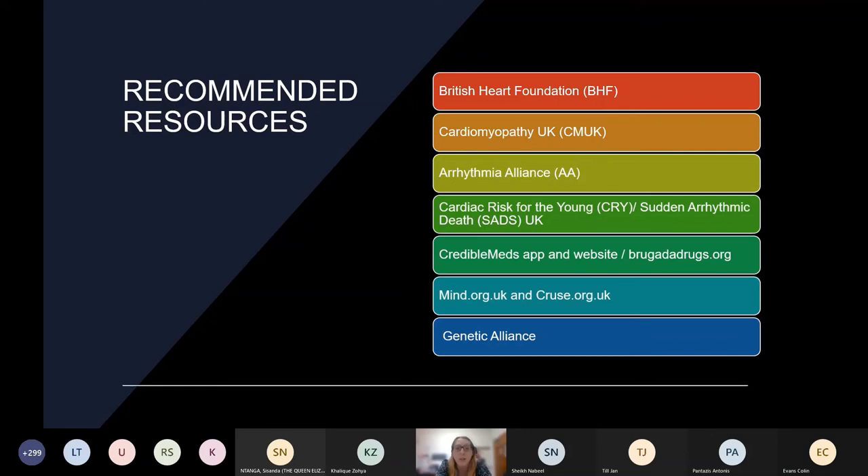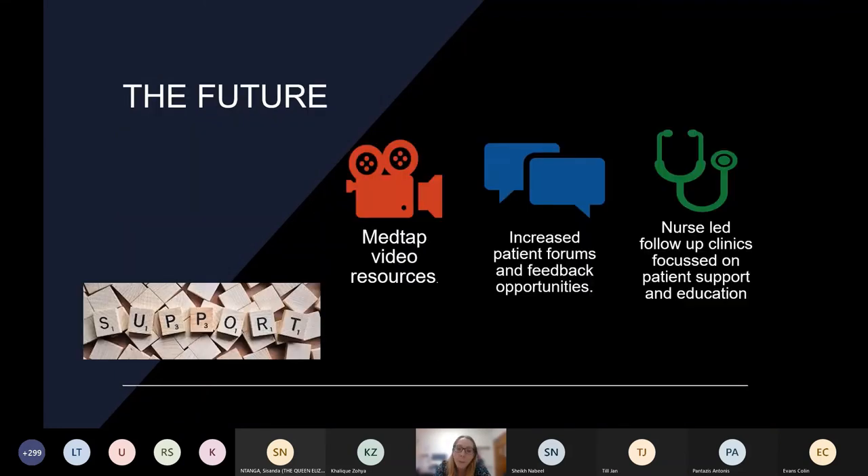For bereavement, Cruse.org.uk is a fantastic resource concentrating on support for those who are bereaved, with some personalised questionnaires and tailored services to support families in their personal situations. It shouldn't be forgotten that a lot of people are still learning about genetics and are unaware of it. When we talk to patients about genetic testing, it's important — even before they're talking to counsellors and specialists — that when preparing for testing they have access to resources such as the Genetic Alliance to get more information and support networks.